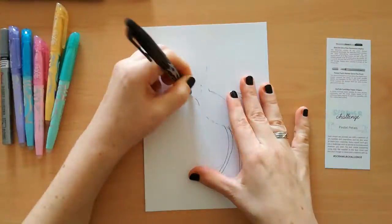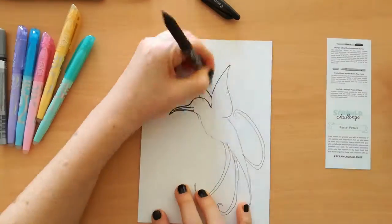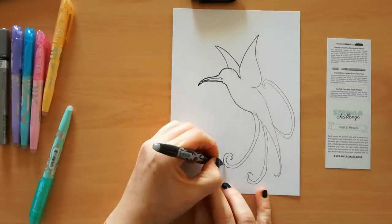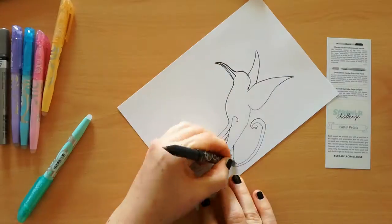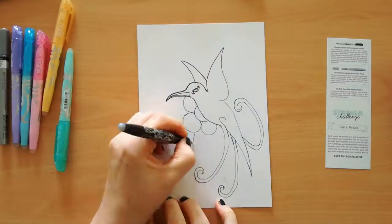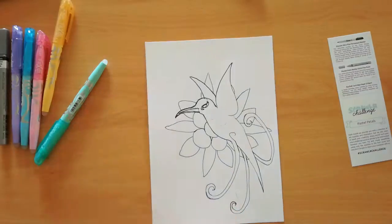Hey everybody! I am back with another Squallybox art challenge. These art supplies are from the December 2018 box with a challenge prompt Pastel Petals. The supplies are pastel highlighters which are erasable, black sharpie markers and a silver paint marker along with a Norfolk cartridge paper.